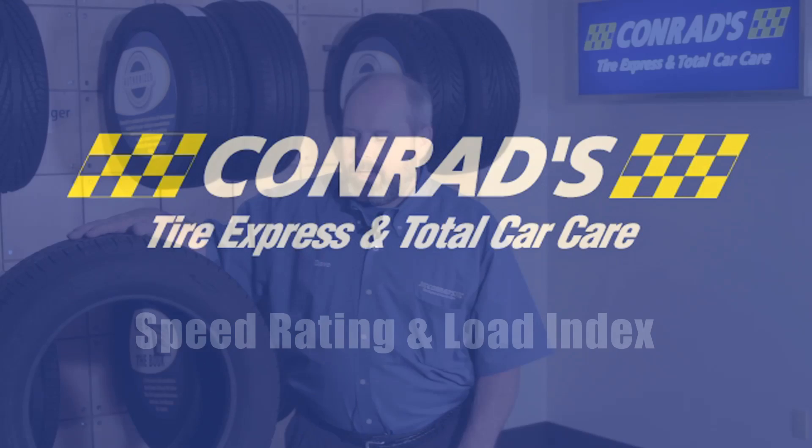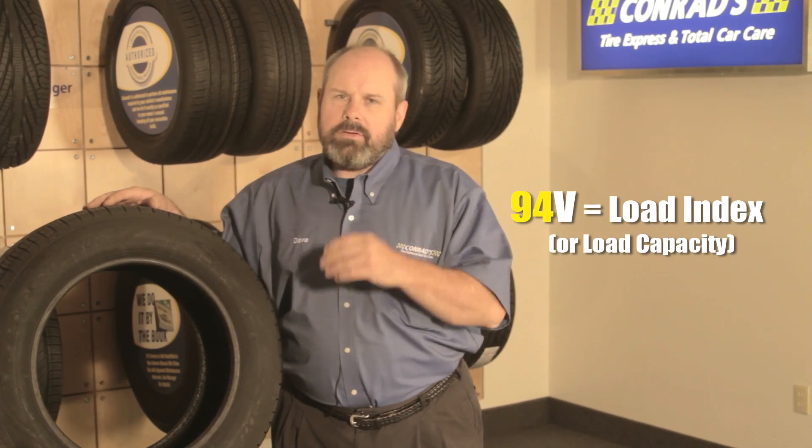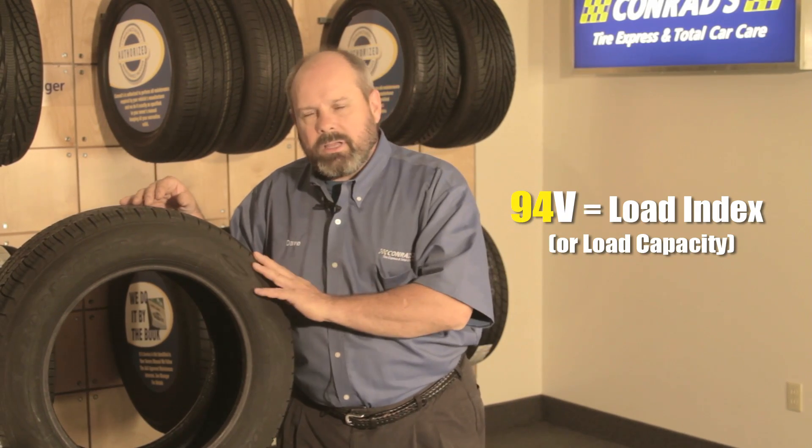What is the service description of the 94V? Let's make sense of this 94V — it's called a service description. The 94 is what we call load capacity. That's a rating set by the tire manufacturer when they build this tire — the maximum amount of weight this tire can carry at a maximum inflation pressure of around 35 PSI. A 94 load index means that tire will carry 1,477 pounds.